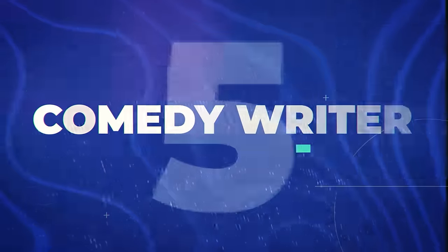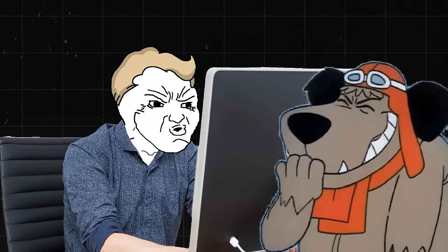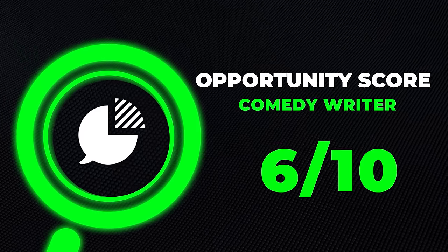Next is the random one — I like to put at least one random job in all of these videos. This isn't necessarily data entry, but for people who like comedy and writing, this could be good. A comedy writer basically creates humorous scripts, jokes, and sketches for various types of media. Comedy writers make about $70,000 to $123,000 a year. This one is definitely harder to get into, but I like to include a fun one just to show that not all jobs out there are boring. I'll go ahead and give this a six out of ten opportunity score.